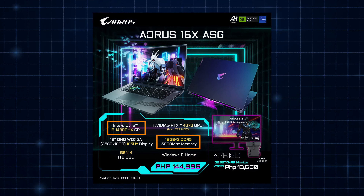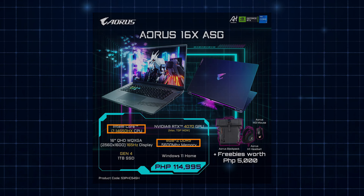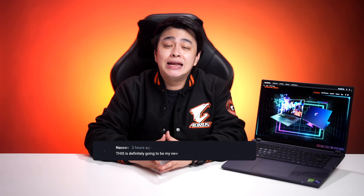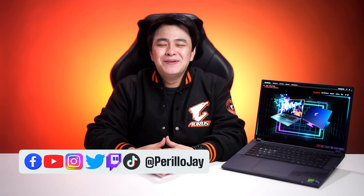The Aorus 16X has two variations: one with a 14th Gen i9 processor with 32GB of RAM, and the other with a 14th Gen i7 processor with 16GB of RAM. That is it for us in this video. And as always, if you have questions or comments, go for it in the comment section or hit me up on my socials anytime. My name is Jay — keep that smile, stay positive, rock on, and rock hard.